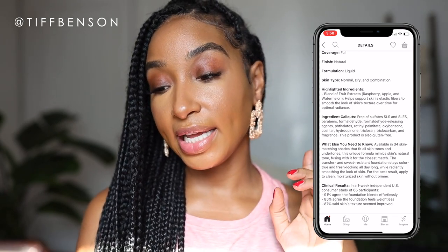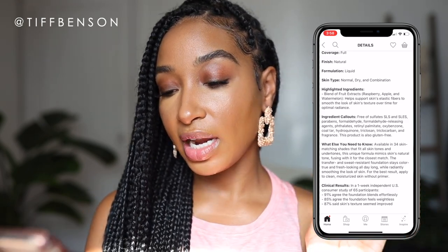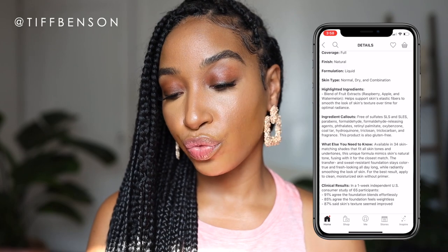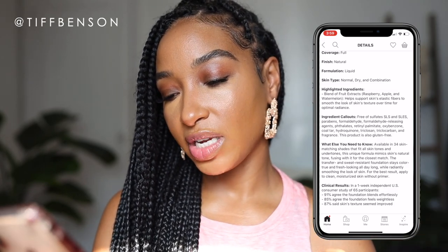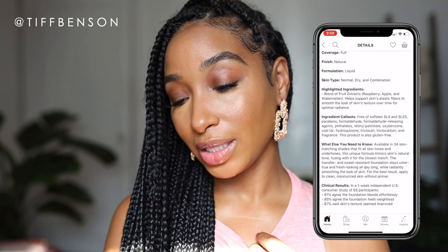This is pretty impressive because it is available in 34 skin shades and there are clinicals on this foundation. In a one-week independent U.S. customer study of 65 participants, 91 percent agreed the foundation blends effortlessly — which it does. 85 percent agreed that the foundation feels weightless, which I'm a part of that 85 percent because I think it feels weightless as well.